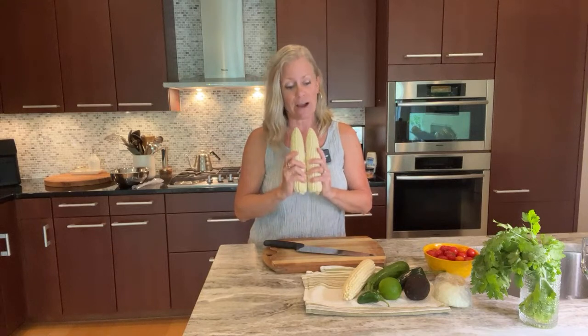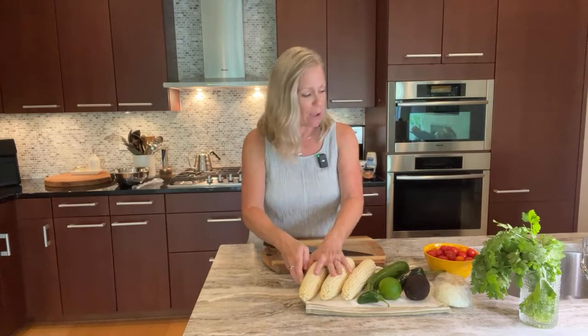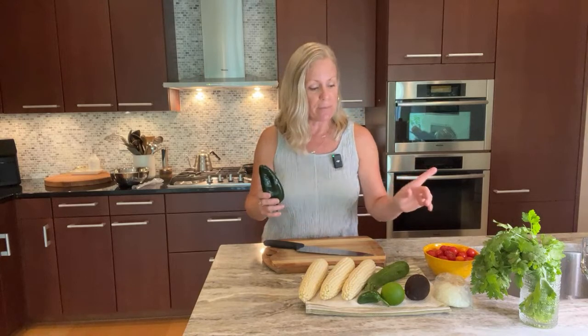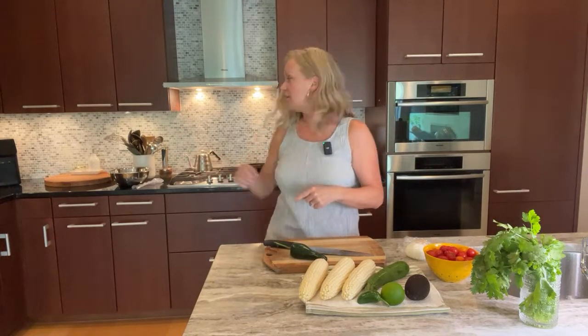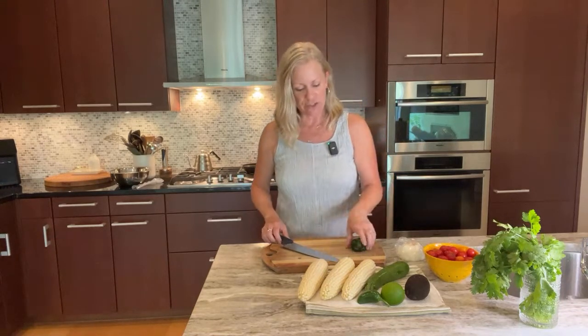Tonight I'm going to put a kind of south-of-the-border twist on this salad, but you could take it many different ways — give it an Italian spin or a completely American spin. There are lots of things you could do with your favorite flavors. The first thing I'm going to do is get a poblano and a sweet onion getting some color in my pan, and then later I'll be adding shrimp.